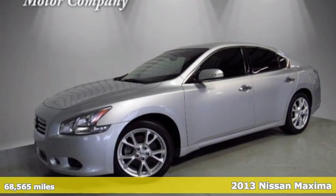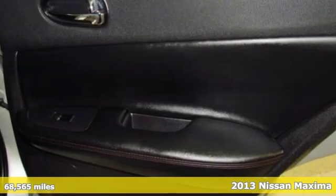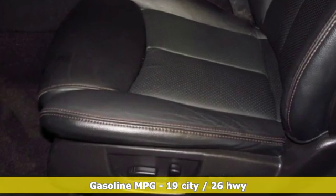It's a 2013 Nissan Maxima — jet-inspired, soul-stirring. The Maxima takes you way beyond practicality, and it comes with all the amenities you need: auxiliary audio input, wireless phone connectivity.